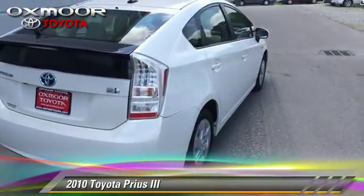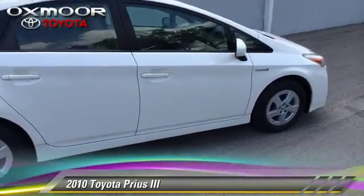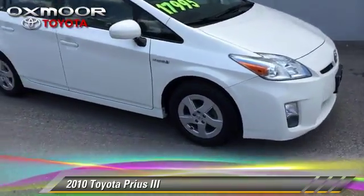Comfort and convenience features include power door locks, power windows, and heated power mirrors. Give us a call to schedule your test drive today.